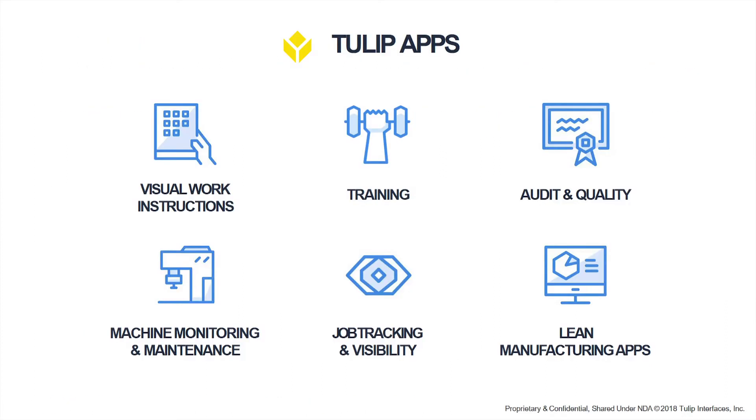The kinds of apps folks are building on the Tulip platform span a big spectrum. The canonical example would be interactive visual work instructions — something guiding an operator through an assembly process where they're interactive because they're tied to the tools, and tied to different safety checks or quality inspections baked into the process itself.